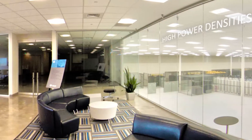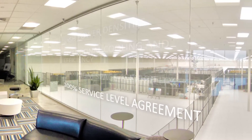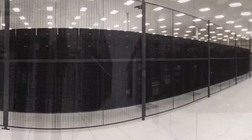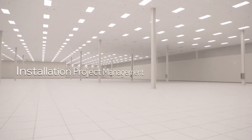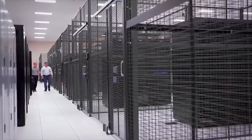Our data centers are built to support high power densities, provide exceptional cooling and efficiency, and deliver maximum space flexibility. Our customers can count on a 100% service level agreement for network services, power, and cooling. Our data halls house both co-location and cloud deployments and are compliant with multiple industry standards. We provide installation project management to ensure smooth and rapid deployment of your environment, and our technical staff is always on-site to meet your specific needs.